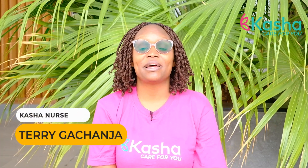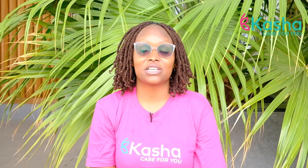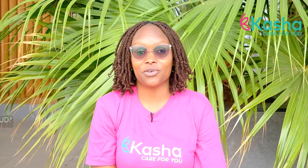Hello, my name is Terry and I'm a nurse from Kasha. In today's video we are going to learn more about contraceptives, and in detail about the non-hormonal IUD, also commonly referred to as the copper IUD.